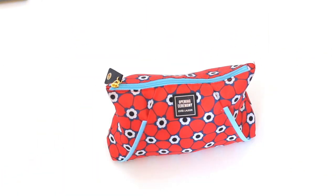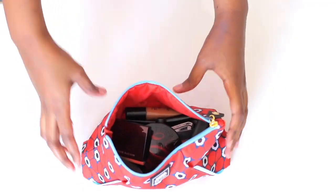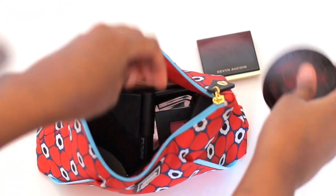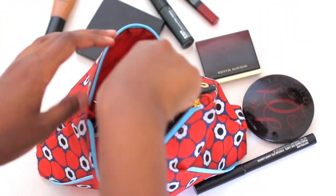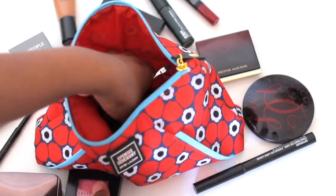This bag is from Amazon and I love it because it's such a good size. It's so colorful and I feel so happy every time I reach for my makeup. I'm going to be talking through every single product and why I think they're so great.